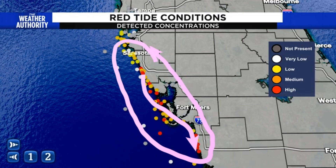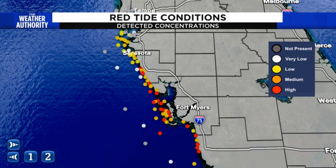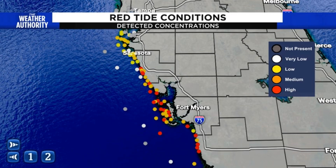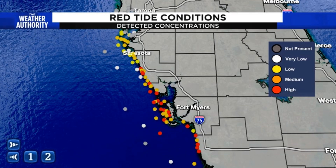This is now getting to the point where beach activities — especially for people who have respiratory conditions like asthma and COPD — are discouraged, because the stench and the issues with the algae itself wafting in the wind is really problematic for some of these beach areas.